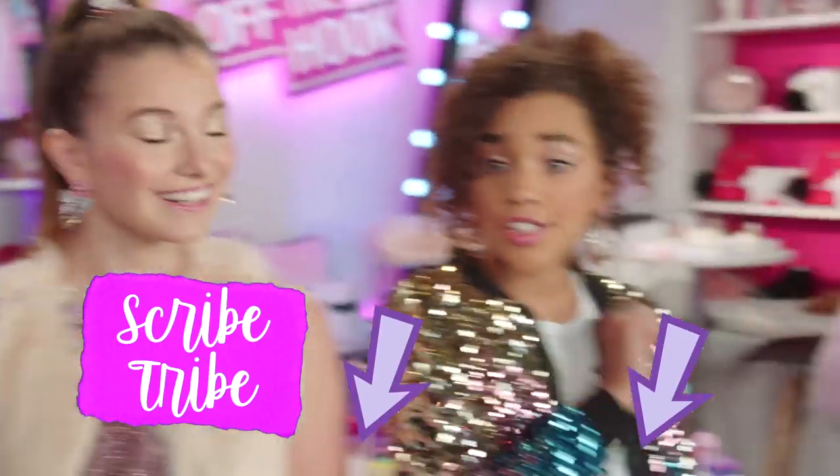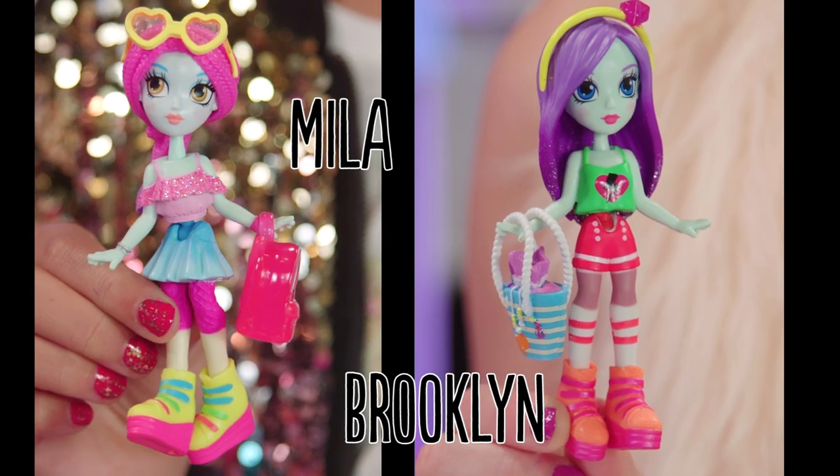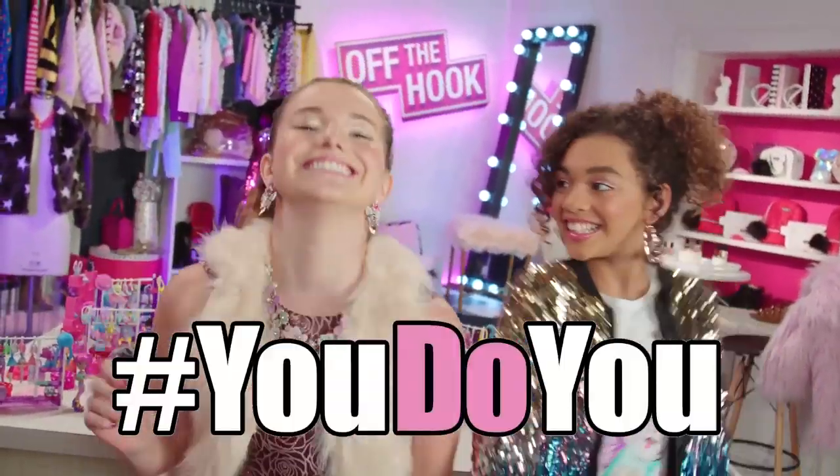Join the Scribe Tribe now! And tell us who you think styled the best in the comments below. We'll tell you the winner in our next episode. Don't forget a glammy mini thumbs up. Till next time. You do you! Off the hook!